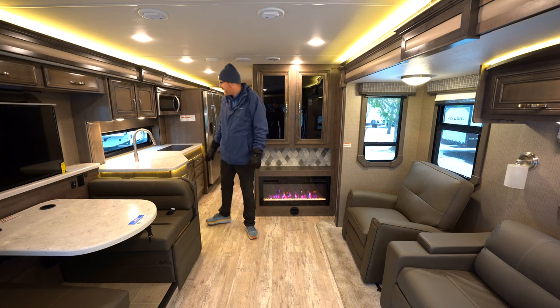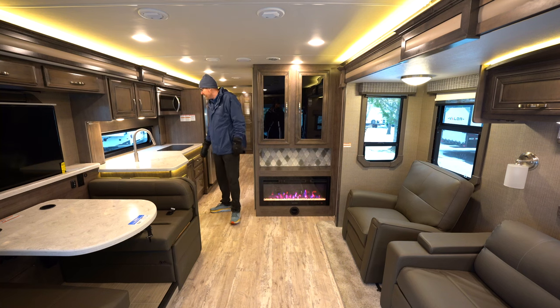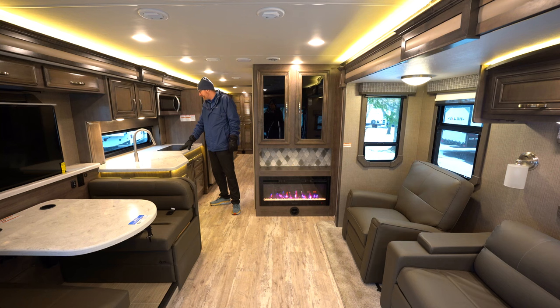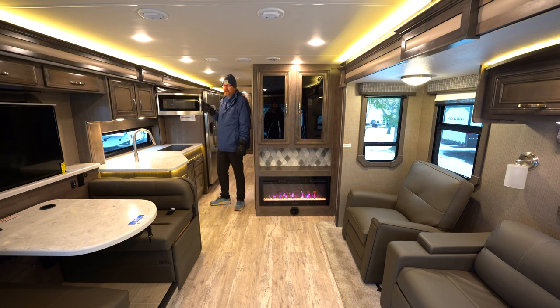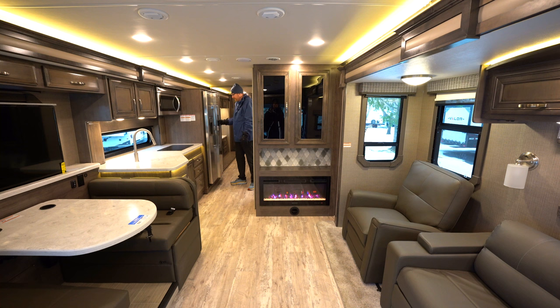You've got a pull-out sprayer faucet and solid surface countertops throughout. Exclusively in Jayco's Class A gas Prestige products, you get a Furrion induction cooktop and a convection microwave instead of a standard microwave. There's also a huge residential fridge with a lock, an ice maker, and a water dispenser right on the door.